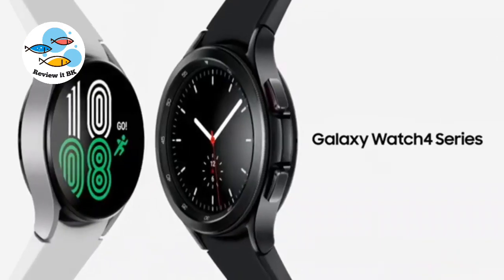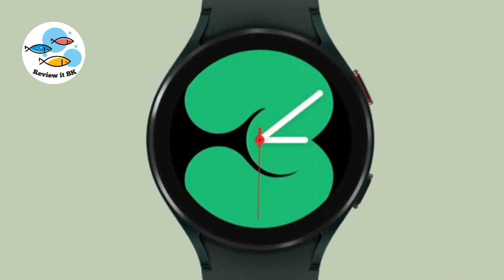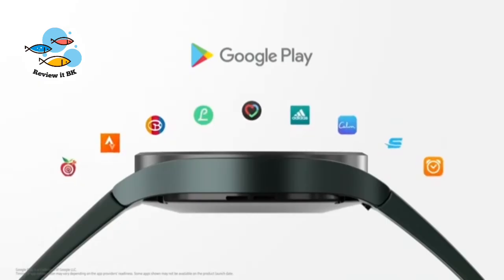Galaxy Watch 4 Series — the most attractive design with the best functionality. Wear OS powered by Samsung, with seamless access to your favorite apps on Google Play.